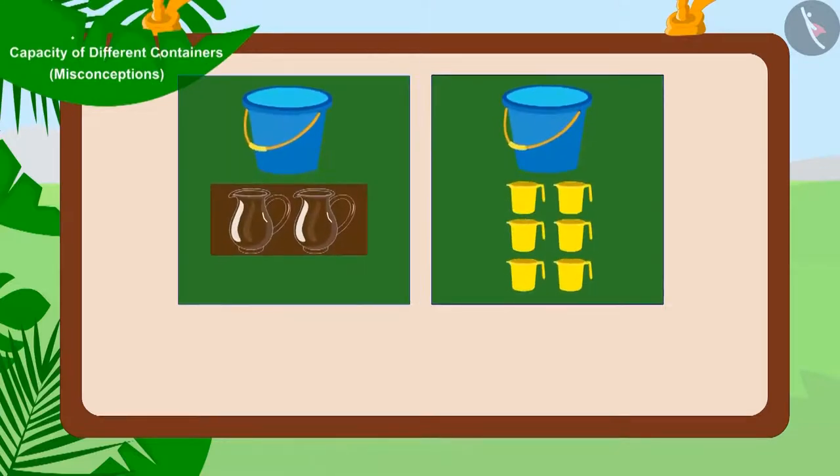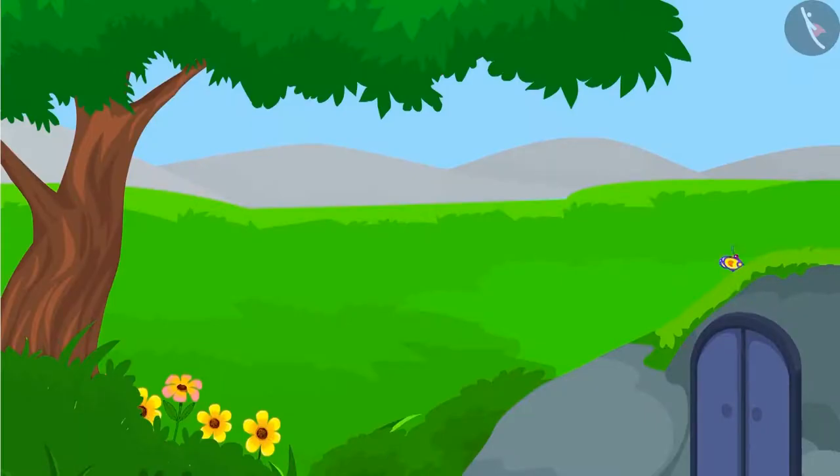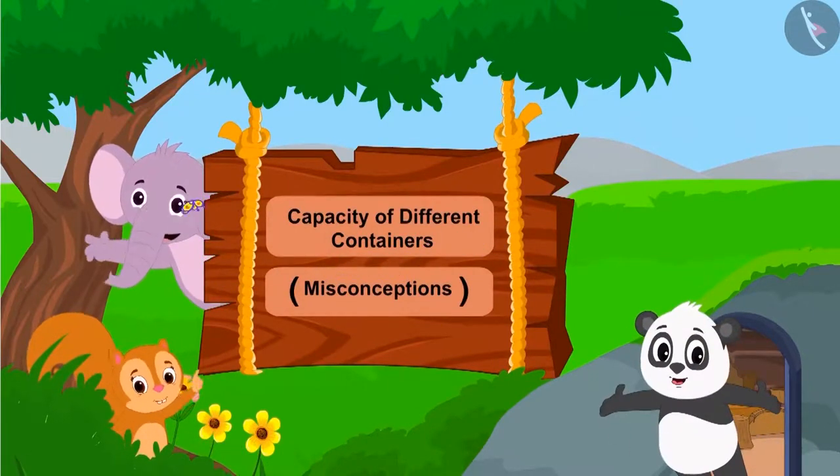In the last video, we learned about how to estimate the capacity of containers using interesting examples. In this video, we will see some misconceptions related to this.